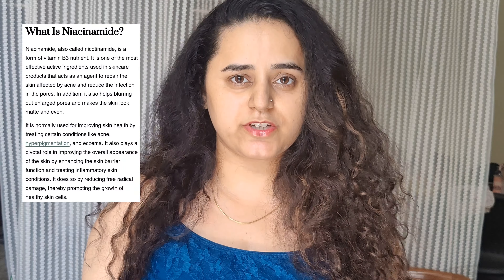So what is niacinamide? Niacinamide is an alternative form of vitamin B3, which is water-soluble. Basically, as an ingredient, it is niacinamide.